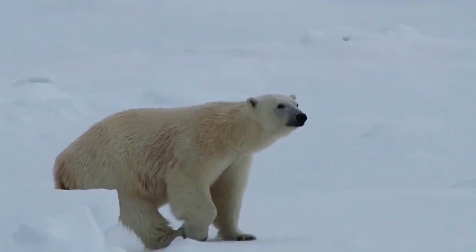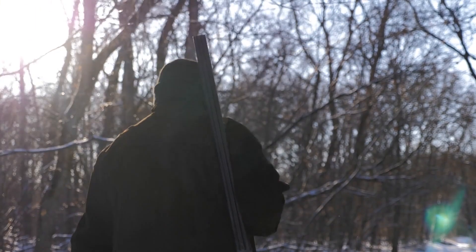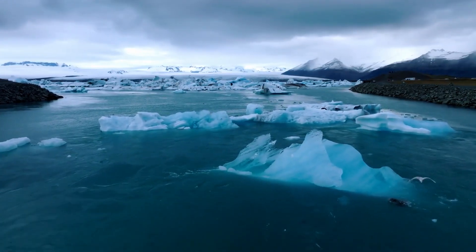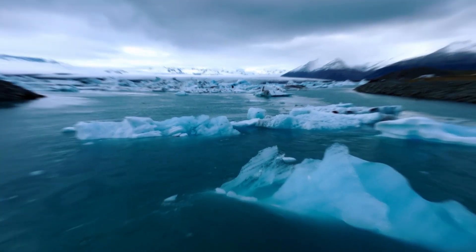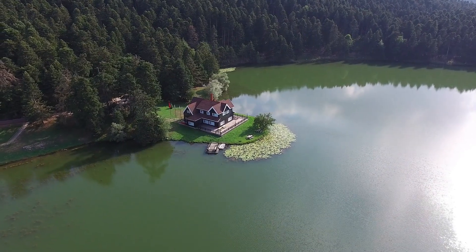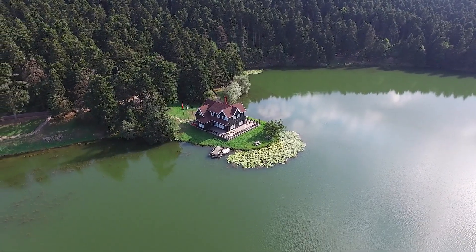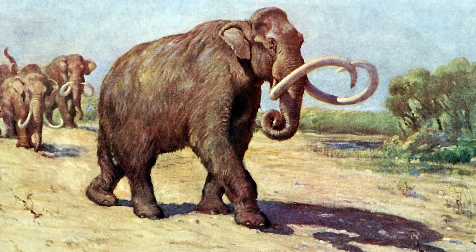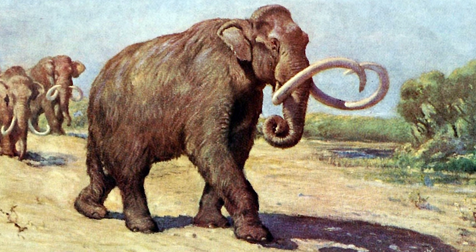Today, many species are under threat of extinction from the same pressures. Hunting by humans, encroaching on natural habitats, and the changing climate has seen the extinction of 160 species in the last 10 years. The negative impact of human expansion and encroachment on natural wilderness is a common theme when it comes to the demise of prehistoric and modern-day species. If mammoths were still alive today, their existence, like many other modern-day species, would likely be under threat.